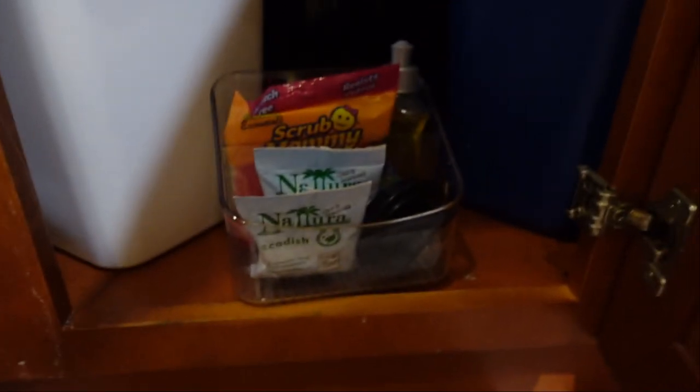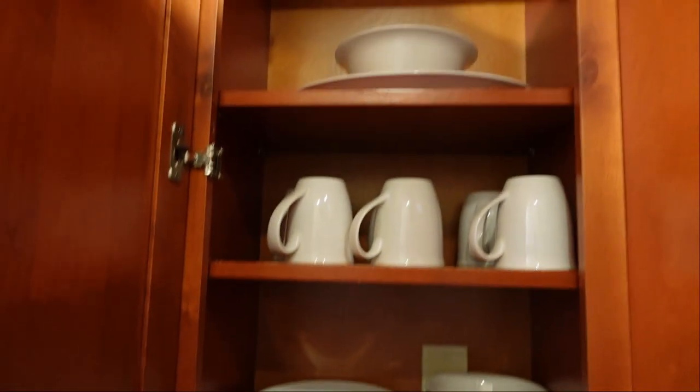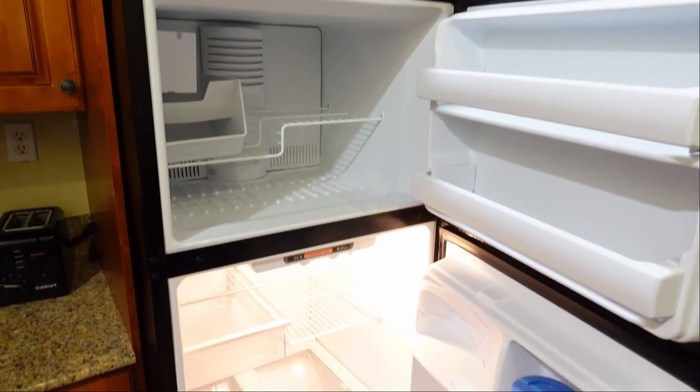You have your trash bags, and in here you have your dish soap as well as a sponge. You have your towels, your cupware, your plates and your mugs, as well as wine glasses. And there's a pretty big fridge here.